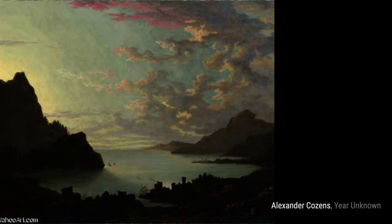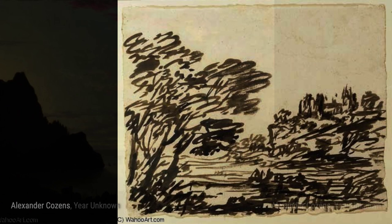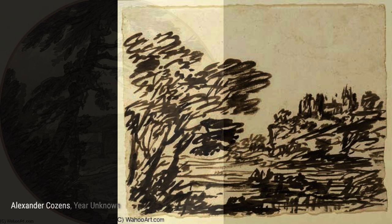In a Coastal Landscape with a Ruined Tower, Cousins transports us to the coast, where we can admire the beauty of the sea and a crumbling tower standing as a testament to the passage of time.